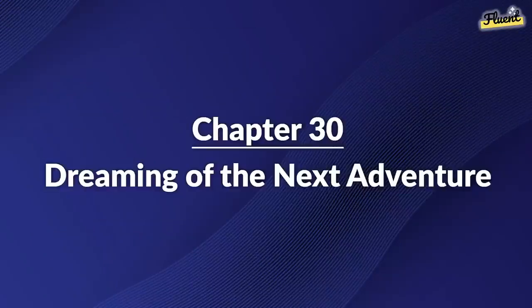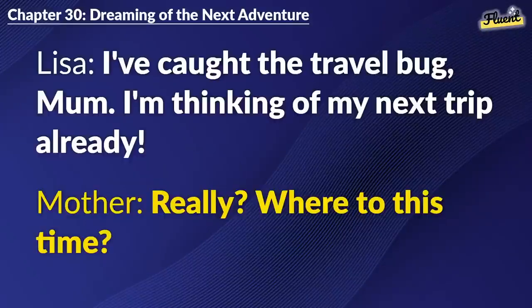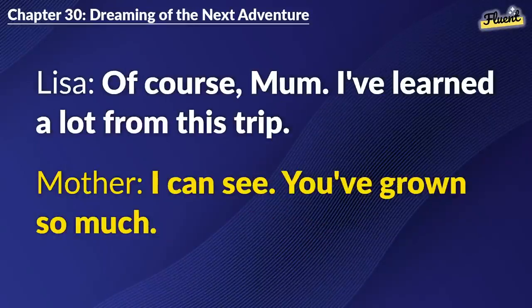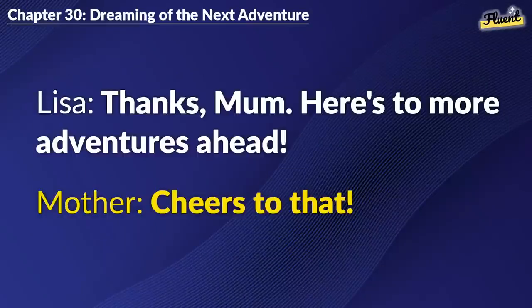Chapter 30: Dreaming of the Next Adventure. I've caught the travel bug, Mom. I'm thinking of my next trip already. Really? Where to this time? Maybe Europe. I've always dreamt of seeing Paris. That sounds fantastic. Just remember to be safe. Of course, Mom. I've learned a lot from this trip. I can see. You've grown so much. Thanks, Mom. Here's to more adventures ahead. Cheers to that.